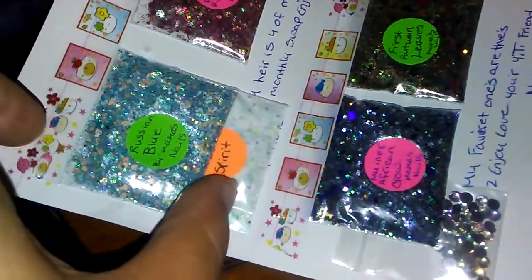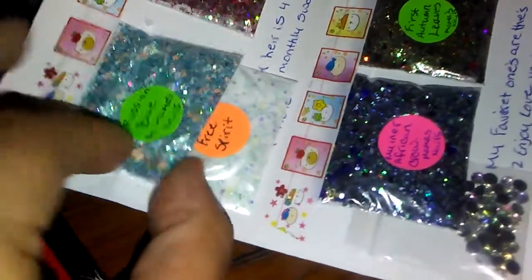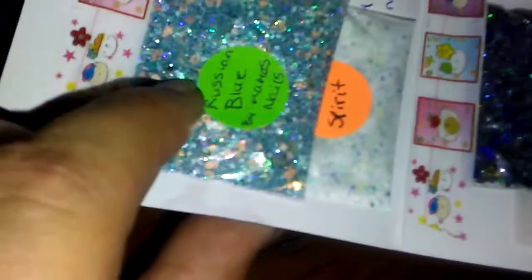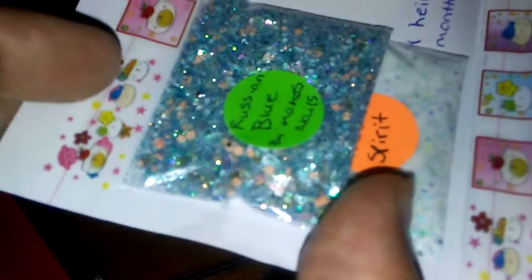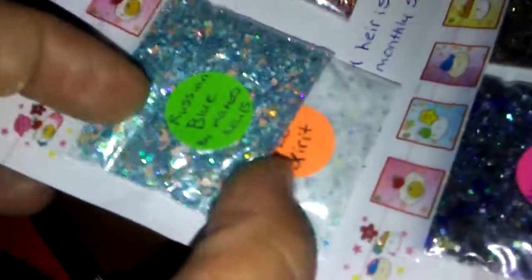She sent me this beautiful mix called Russian Blue and it's just so pretty. It has iridescent hexes and some peach matte hexes and some pink in there. It's got some holographic fine glitter and some blue fine glitter. So pretty.